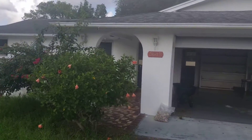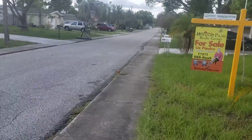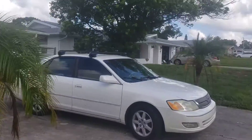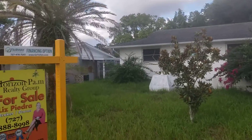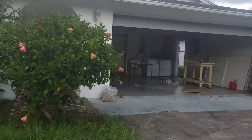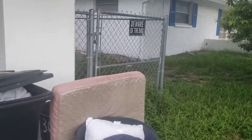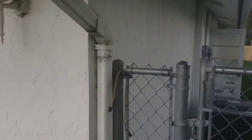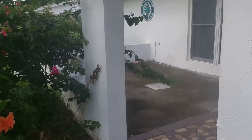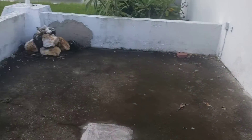Alright, so here's your inspection for 3647 Warbler. Right off the bat, the front exterior — the grass needs to be cut, all these palm trees have to be pruned and cut back, just make everything look neat. The grass is high. I've already done the written inspection; I just do the video to go through here quickly. Pressure wash this — it's a nice little patio.